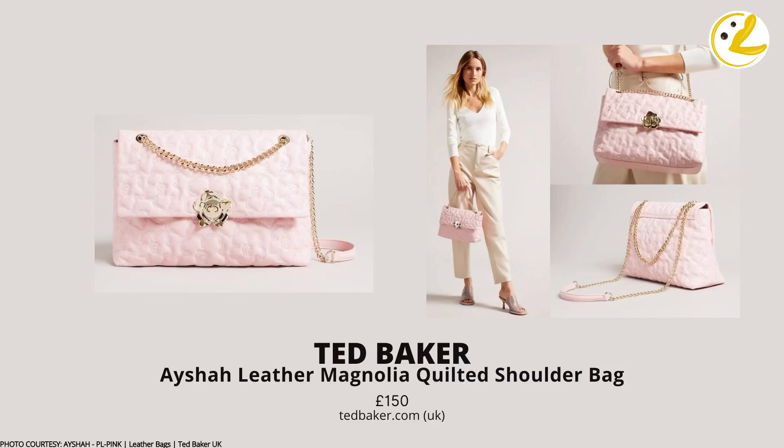Next is the Asia Leather Magnolia Quilted Shoulder Bag, also by Ted Baker — two great options from the same brand, very impressive. Quilting: check. Turnlock: check. Although I'm not a fan of the flower hardware, the turnlock is cleverly camouflaged with it because the flower is quite large and sculpture-like.